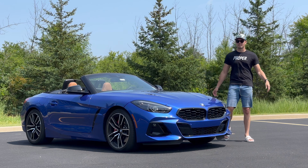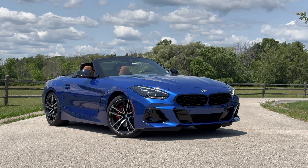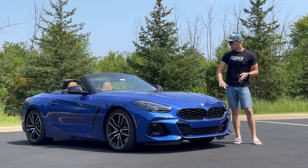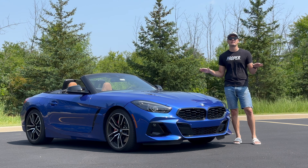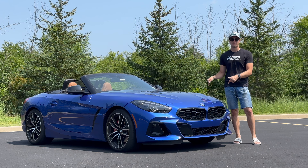Welcome to Downshift. My name is Matt and this is the BMW Z4. Last week we covered all of the coolest and most interesting features with this car, but today we finish our week with it and we're hitting the highlights — the best and the rest — starting with the rest.